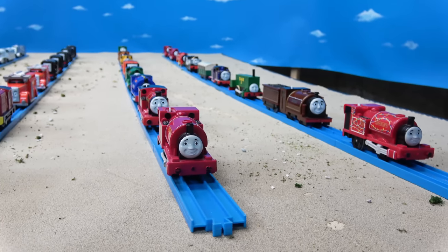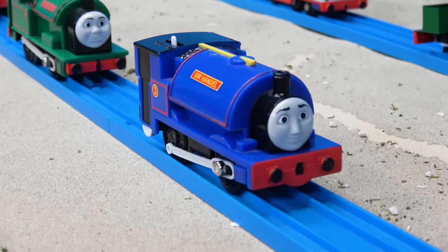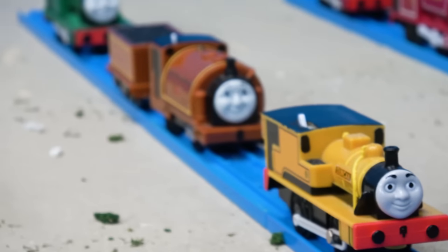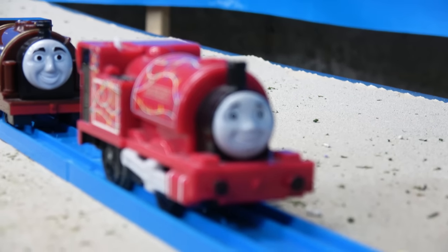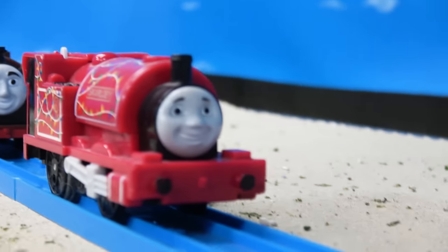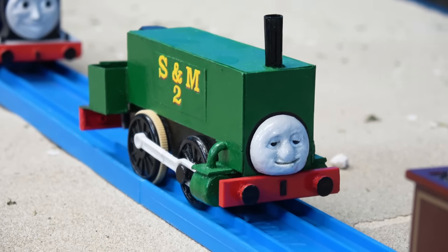Next up are the narrow gauge engines used in my series: Skarloey, Rheneas, Sir Handel, Peter Sam, Rusty, Duncan, Duke, and a custom Smudger. Those will be used for my series, along with a Trackmaster version of Skarloey that has banners on him. There's also Bertram, who will be used in my series, and a special custom Neal created for me by German Blue Sodor.